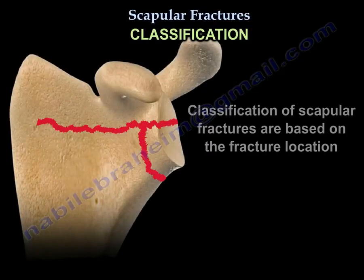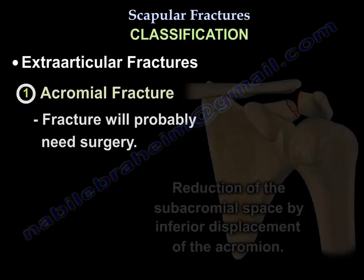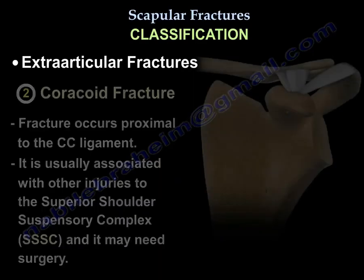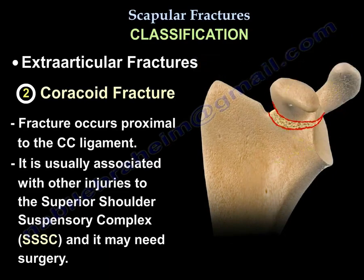Classification of scapular fractures is based on the fracture location. There are three extra-articular fractures that are very important. Number one, an acromial fracture that is displaced and the subacromial space is compromised — this fracture probably will need surgery. Second, the coracoid fracture that occurs proximal to the CC ligament, usually associated with other injuries to the superior shoulder suspensory complex, and this fracture may need surgery.